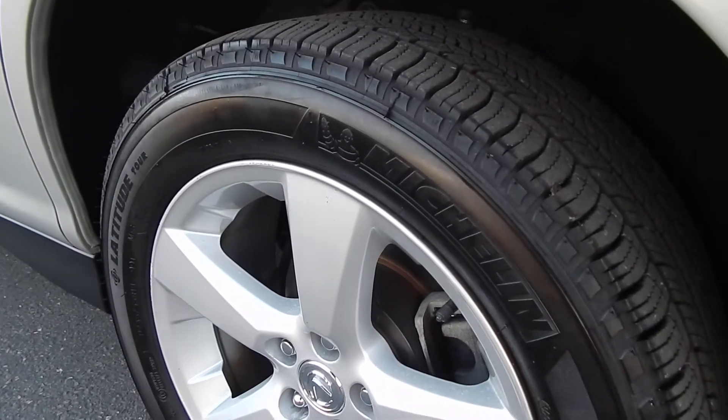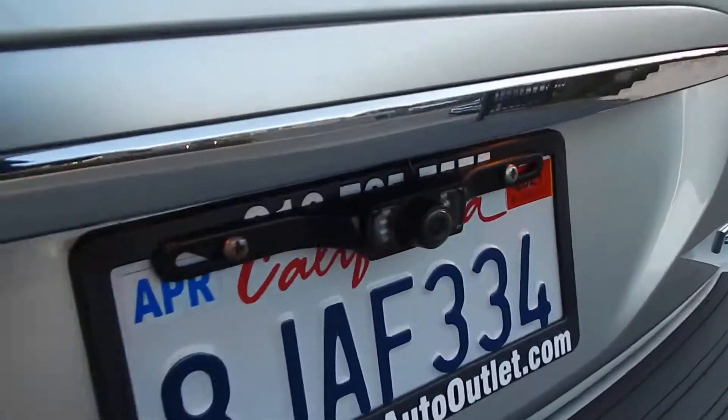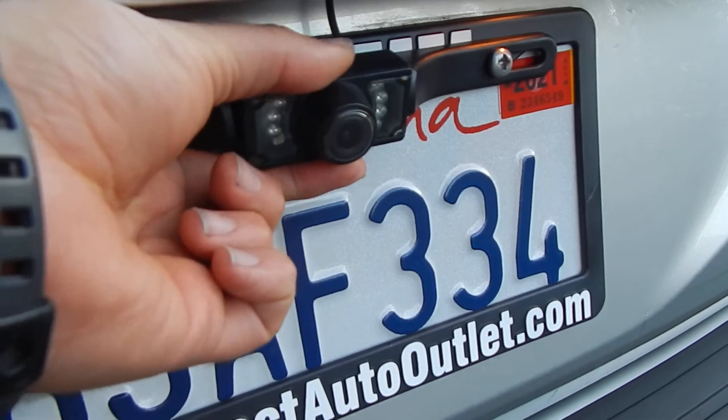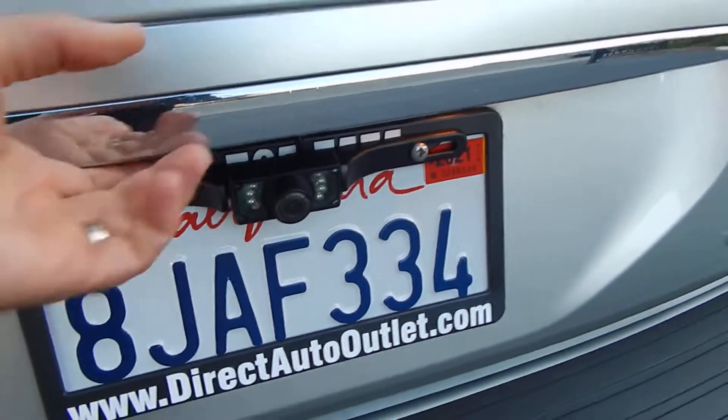Again, matching Michelin tires all the way around with plenty of tread left in them. The backup camera is also adjustable and does have night vision, so you can adjust it to suit your needs.